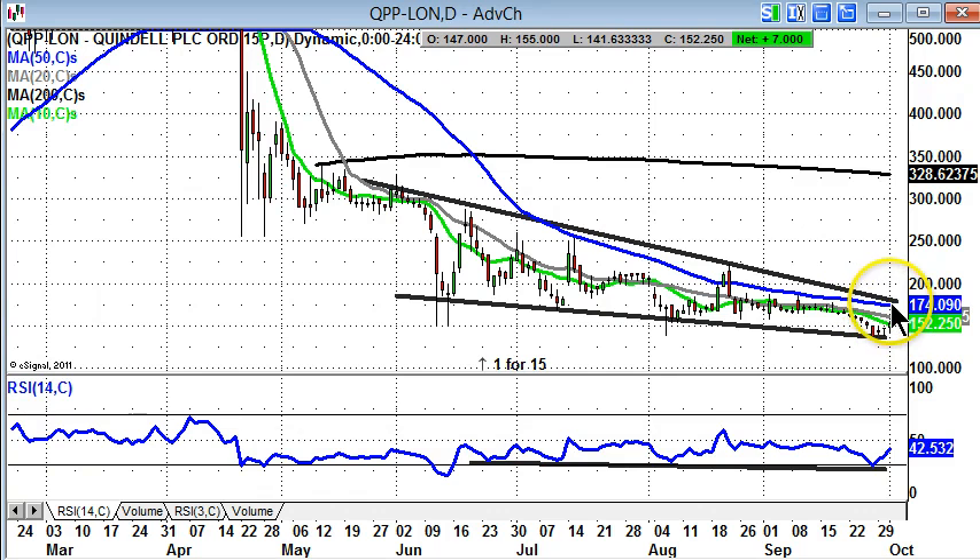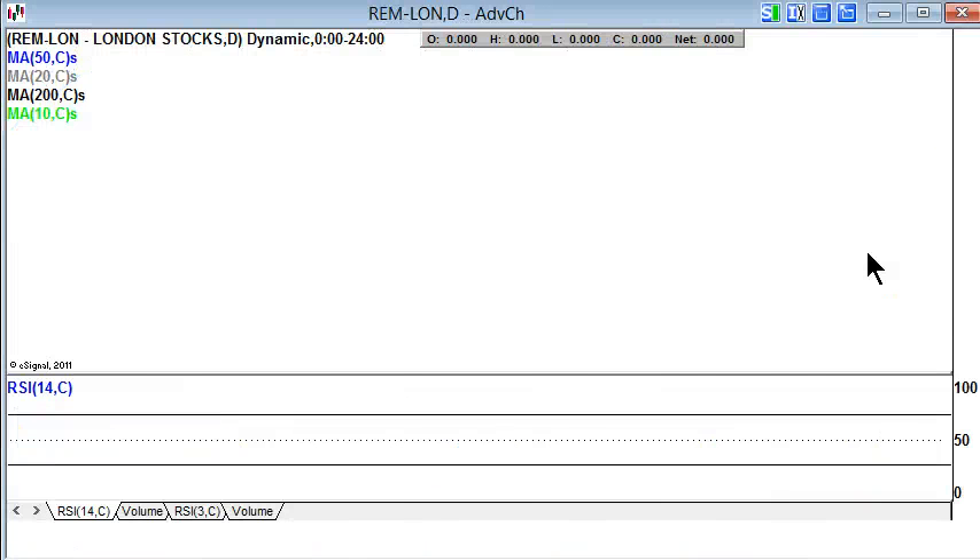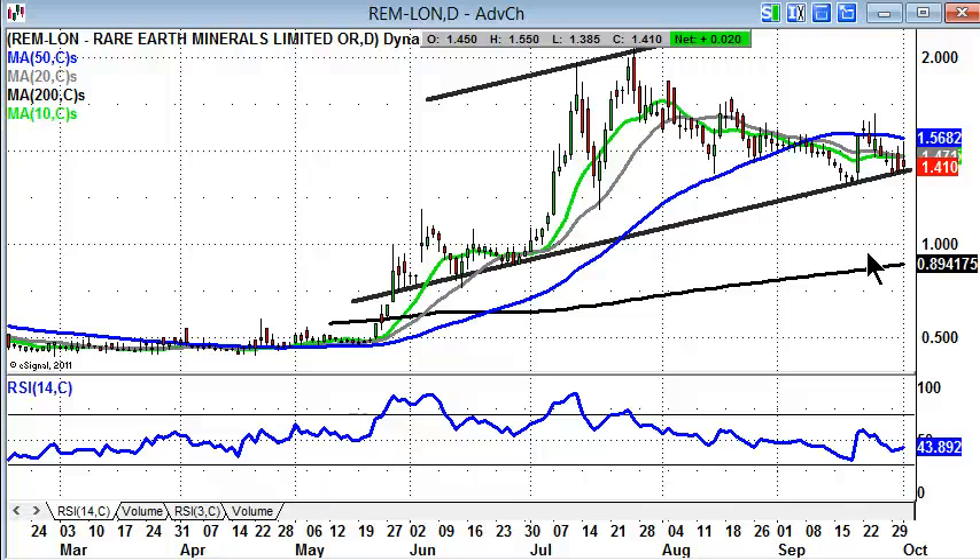At this stage, a weekly close above the 50-day moving average is about the minimum you'd require to suggest that Quindel is back on track as a bona fide bullish situation. Finishing off with a sort of classic private investor favourite — Rare Earth Minerals.